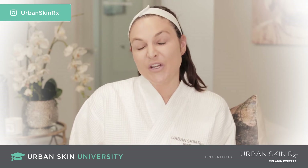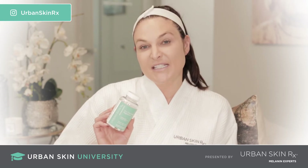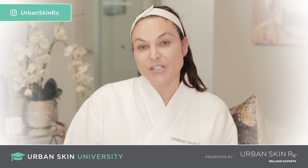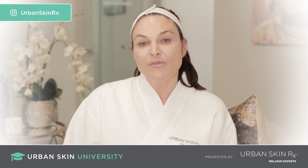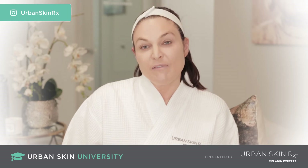I myself suffer from melasma, which is a form of hyperpigmentation where you get dark spots on the skin from sun exposure as well as hormones. However, this product is really good for all forms of uneven skin tones, such as those that get dark marks from pimples, ingrown hairs, as well as those who are more prone to sun damage. This product is essential for those wanting quicker results with their regimen for fading hyperpigmentation, as well as those wanting to be more proactive about preventing uneven skin tones.